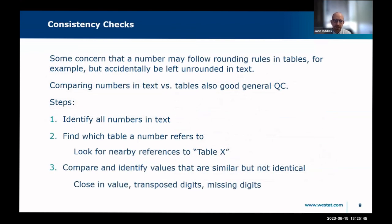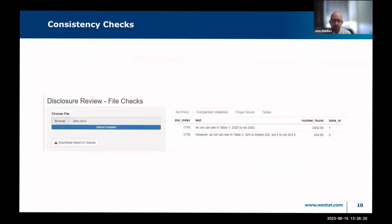For the consistency checks, a lot of this is about disclosure risk but some of it is just about general quality control — making sure we're consistent in the numbers we report. We do three steps: first we identify all numbers in the text excluding reference numbers, then we look for nearby references to tables. We link those together, compare values, and look for things that are similar but not identical — things close in relative value, or the same except two digits are transposed.